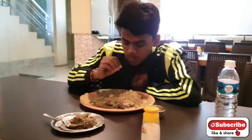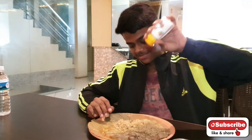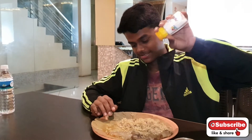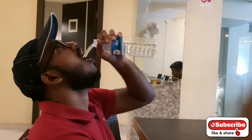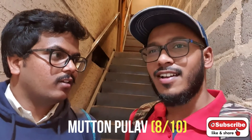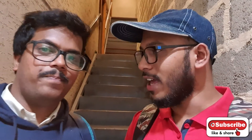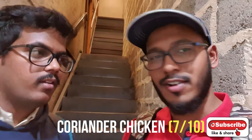The mutton is tender and the chicken is also damn good here — it's really good. You should definitely come and try it. The coriander chicken was really tasty. You can actually feel the coriander seeds — they've put more coriander seeds rather than coriander leaves, and that makes it so good.